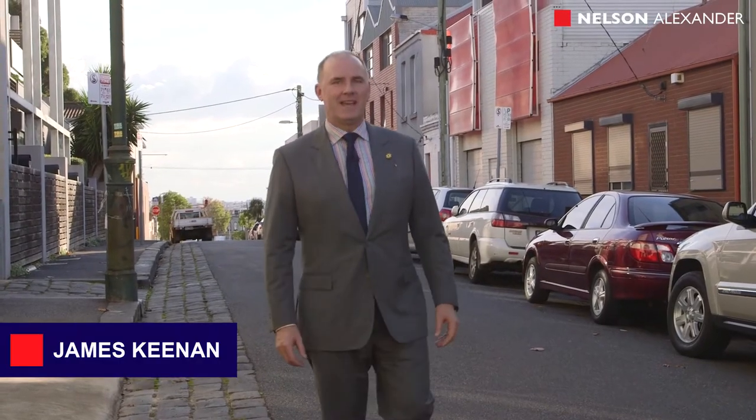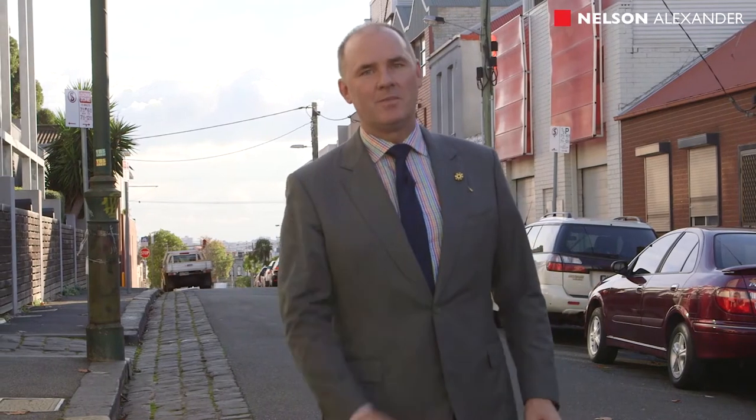Hi, I'm James Keenan from Nelson Alexander. It's the quirky little streets and the quaint laneways here in North Melbourne that make this suburb the hotspot on the inner north. Come with me and I'll show you why.